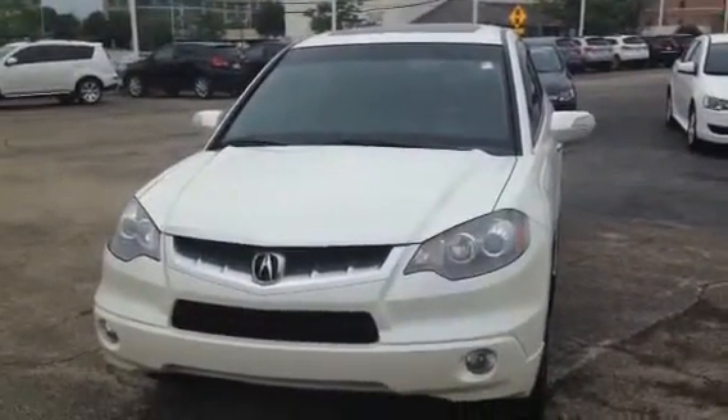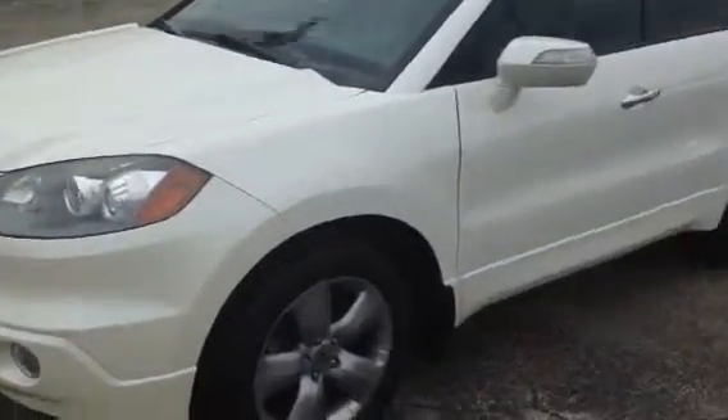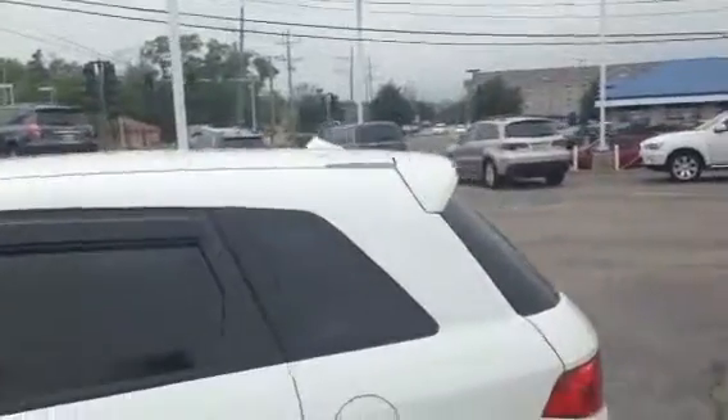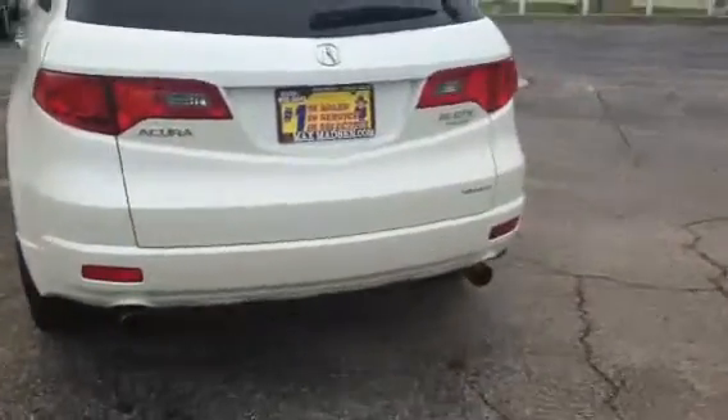You can see here it's got the nice front end with the fog lights. It's got the 18-inch alloys with Pirelli tires, side blinkers, and nice rain guards. Sunroof on the vehicle, nice rear spoiler. As you can see, the car is in clean condition. Dual exhaust and all-wheel drive system.